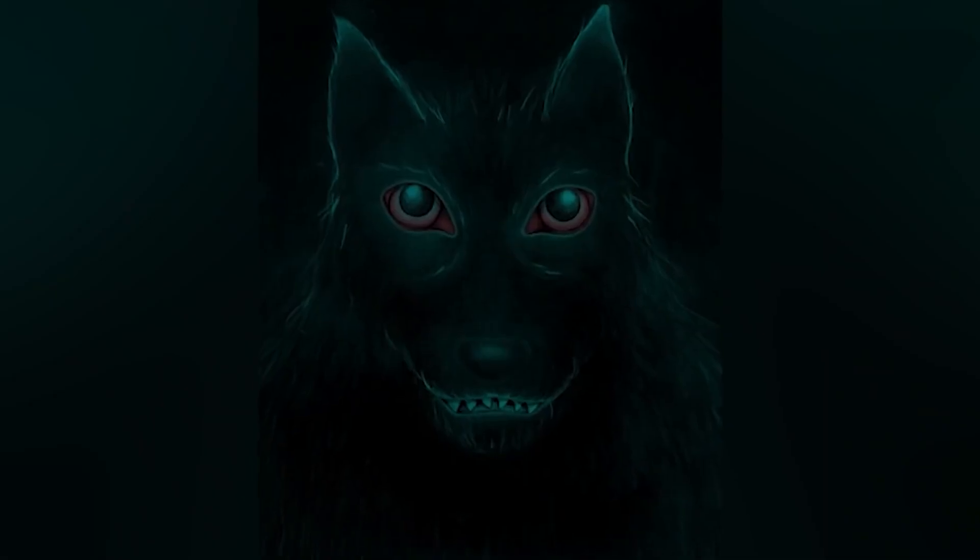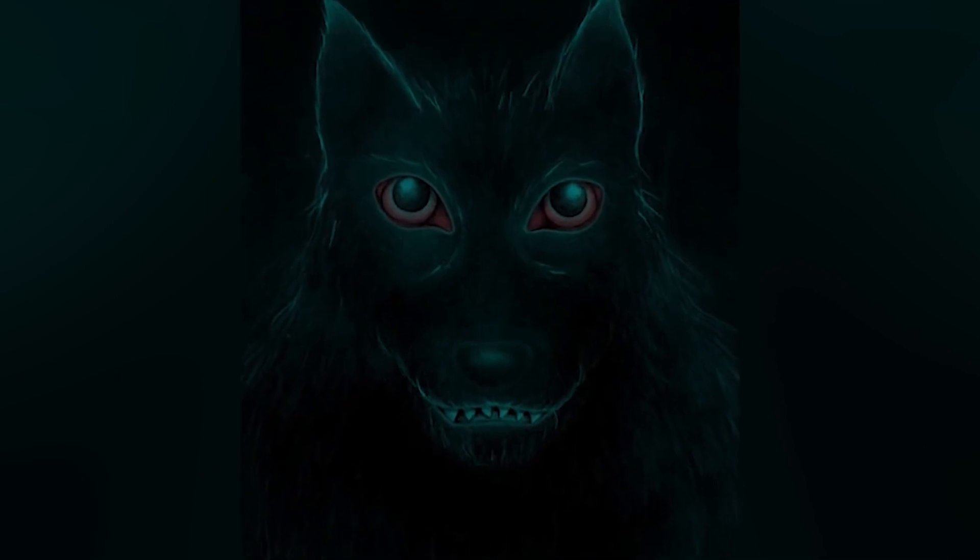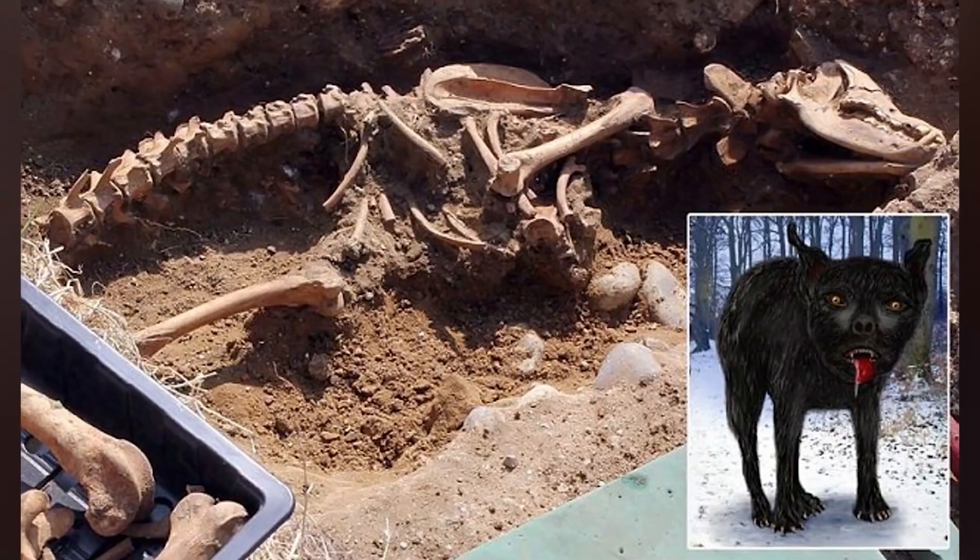The name Shuck derives from the Old English word Skooka, which translates as devil, fiend, and to terrify. In Littleport, Cambridgeshire, it is home to two different legends of black dogs, which many believe are linked to the Black Shuck. One account refers to the story of a huge black dog that haunts the area after being killed rescuing a local girl from a lustful friar in pre-Reformation times, while the other story tells of a black dog that haunts the A10 road after its owner drowned in the nearby River Great Ouse in the 1800s.